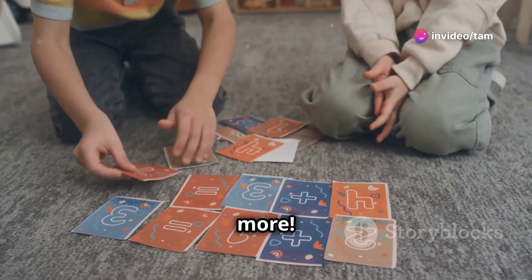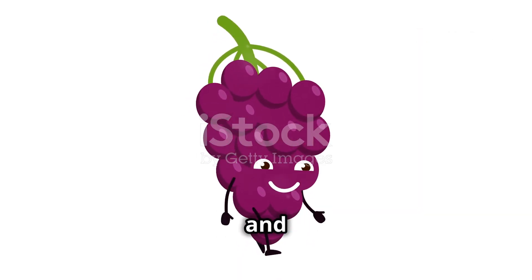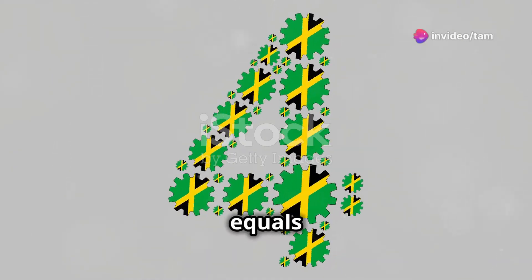Max and Lily want to show us more. Let's try four times five. Max has four bunches of grapes and each bunch has five grapes. How many grapes does Max have altogether? Yes — four times five equals twenty.